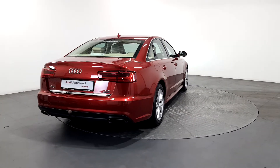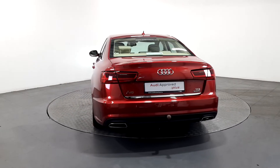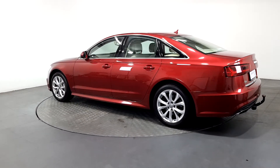The technician checks all the mechanical, interior, and exterior aspects of the vehicle before giving your Audi a full road test, and then provides a detailed written report. As part of the Audi Approved Used program, you can rest assured that the approved used Audi you buy will meet the highest standards.